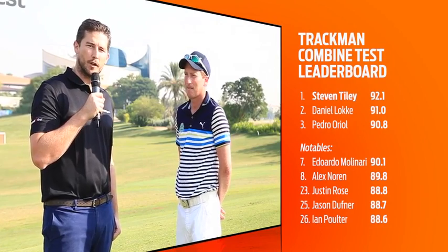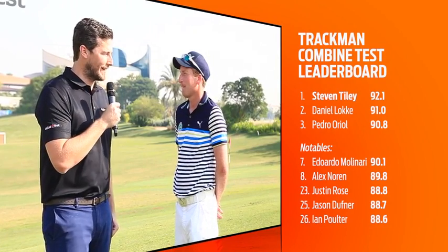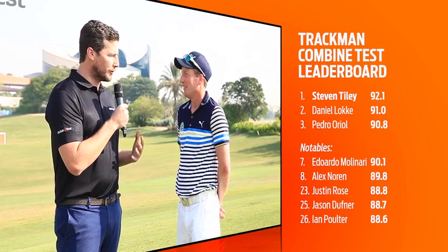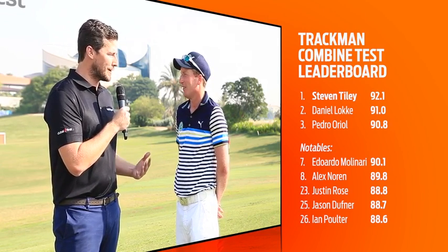It's almost a benchmark ball striking test. The likes of major champions Jason Duffner and Justin Rose are all on that leaderboard, but they're lagging somewhat behind your own score of 92.1. Obviously a phenomenal score — talk us through how you achieved it.